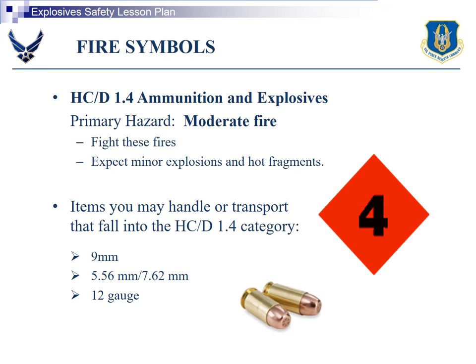We don't deal with a lot of explosives here in Minneapolis, so if you're going to deal with it, the team chief and supervisors will inform you before you're dealing with this stuff.